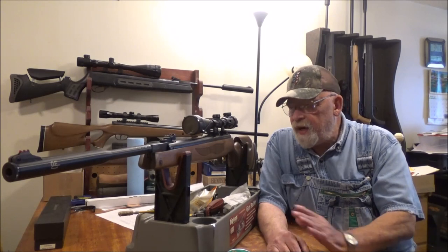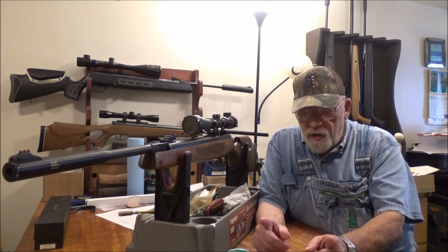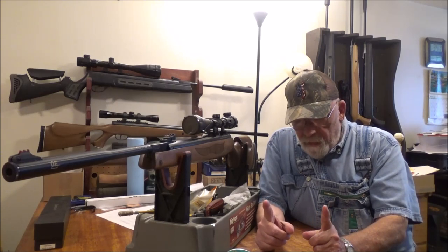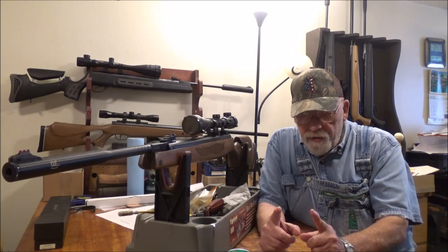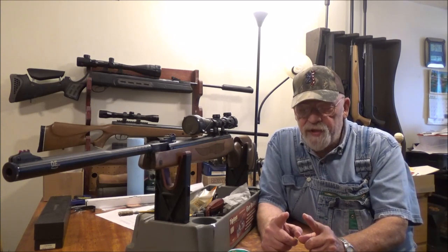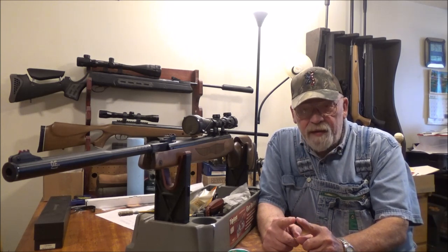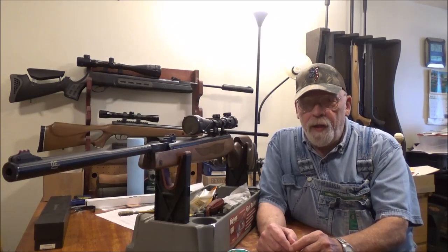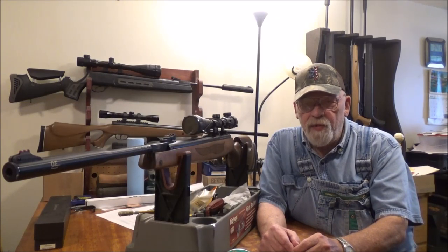I sent that one back and got this one. This one started out with the same large shot patterns, but after about 115 shots the shot pattern was smaller. Another 100 shots and it was even smaller yet, and after 315 shots I had not only a respectable group but an excellent pellet group. So you can get a bad one no matter how much money you spend.